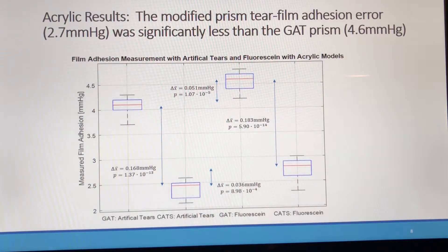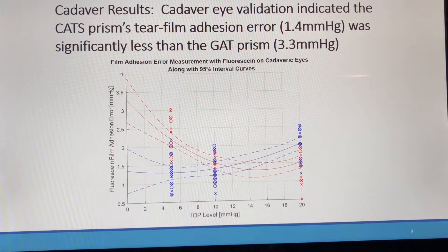We found a significant tear film adhesion error of 4.6 mmHg lower than the true intracameral pressure. The modified surface prism reduced this tear film error by 41%. We corroborated our findings in human cadaver eyes by examining the limit of reducing IOP as it approached zero. The tear film adhesion was significant at 3.3 mmHg lower than the true intracameral pressure, and the modified surface reduced it by 60%.